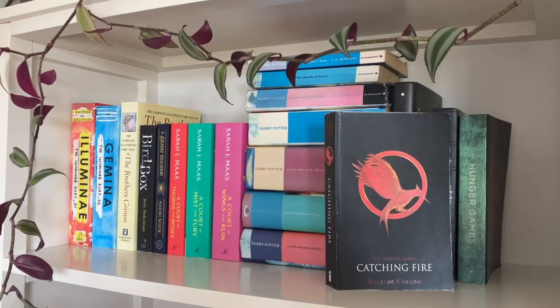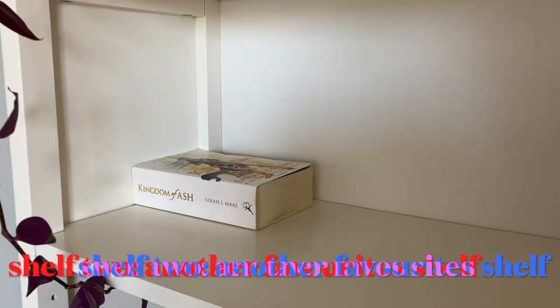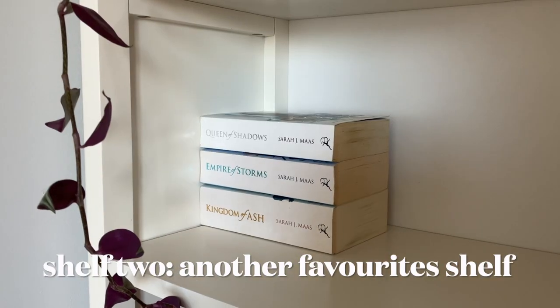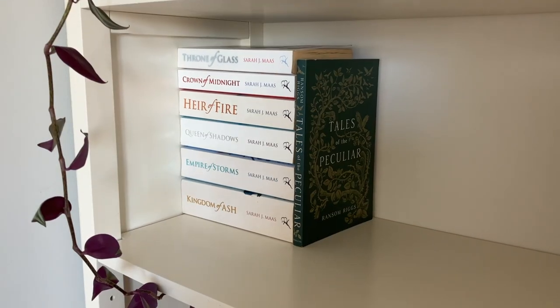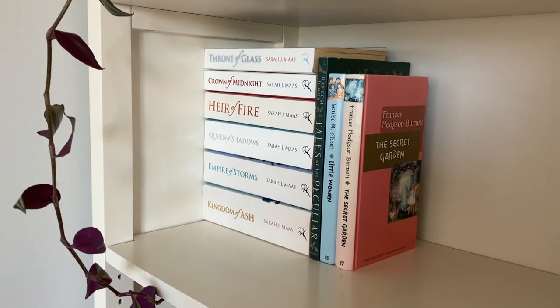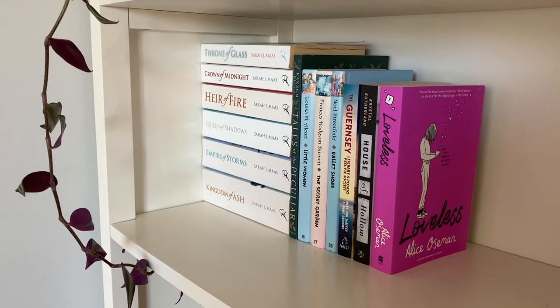Recently I've been buying one book every time I go down to Raglan from a secondhand bookshop there. So a lot of my new additions such as The Curious Incident of the Dog in the Nighttime by Mark Haddon, The Jane Austen Book Club by Karen Joy Fowler, and my growing collection of Agatha Christie novels have come from there.